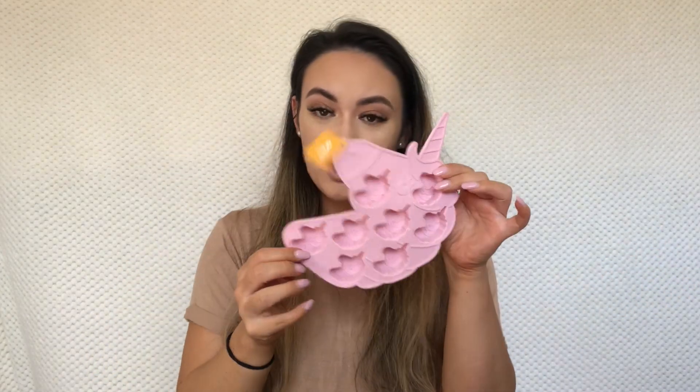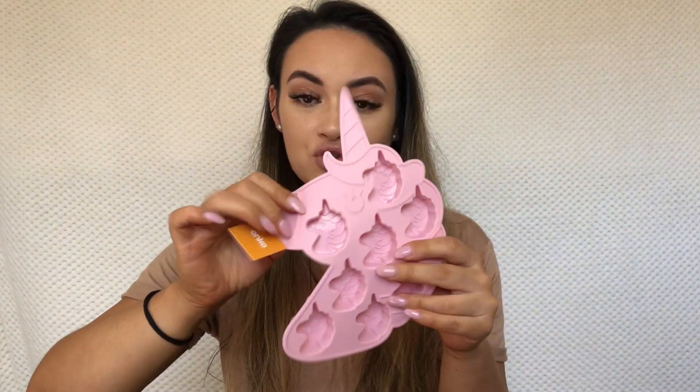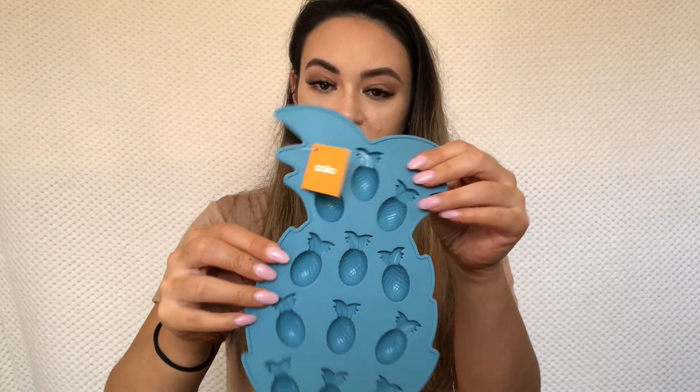I'm a little late to the party with the Kmart silicone molds. I got this unicorn one, which is pretty cool — these were all $1.50. They're like novelty ice cube trays but you could use them for jelly lollies or something. I also got this cute little pineapple one.